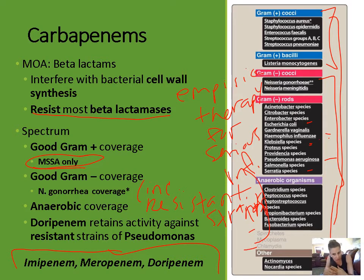There's also a lot of anaerobic coverage. Doripenem retains activity against resistant strains of pseudomonas, which is really important. We've seen warnings about increasing resistance with many agents, and we have a lot of resistant strains of pseudomonas appearing. So the fact that doripenem retains activity against resistant pseudomonas means we might use it in a situation where we have a resistant strain.